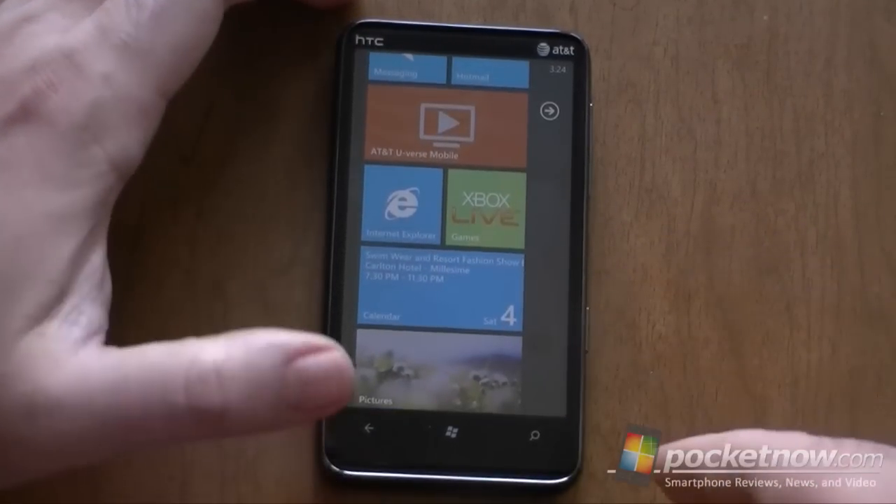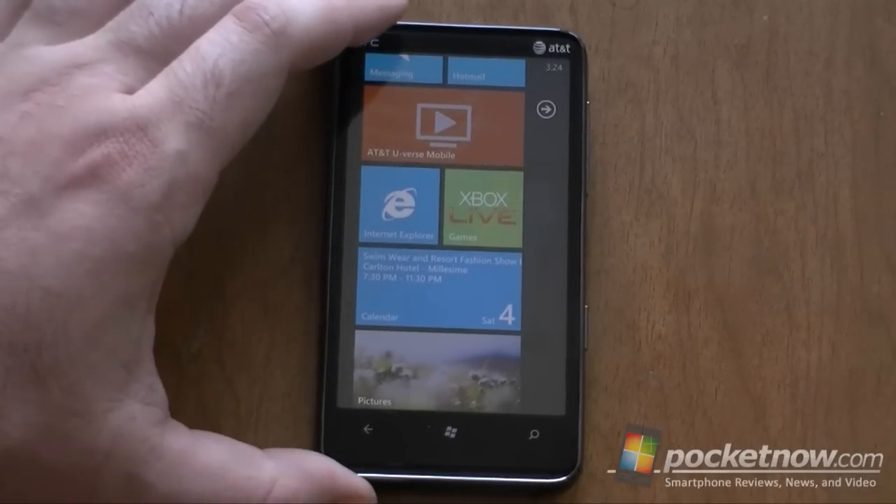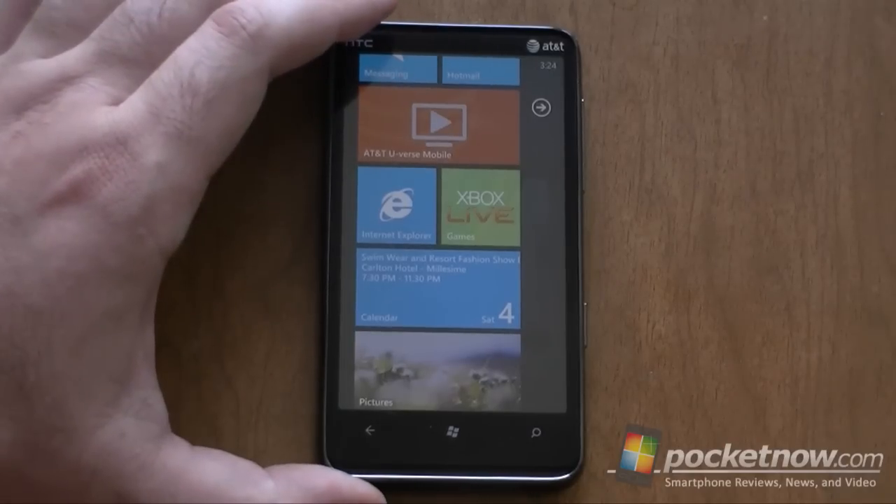Now, this device comes preloaded with the Noto update, so everything should be a little faster than the older phones, although most of those are upgraded too.